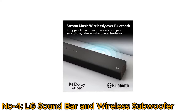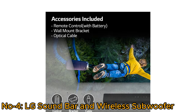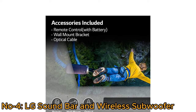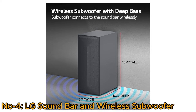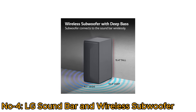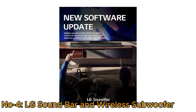The wireless subwoofer with deep bass connects to the soundbar wirelessly through Bluetooth. The package includes the soundbar, wireless subwoofer, remote control with batteries, and a wall-mount bracket. Enjoy your favorite music wirelessly through Bluetooth from your smartphone, tablet, and other compatible devices through HDMI ARC, reducing cable clutter. Keep your system up-to-date with convenient software updates via the LG Soundbar app.